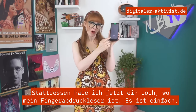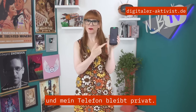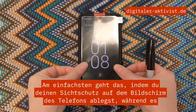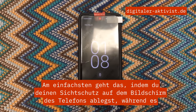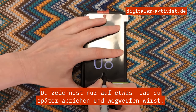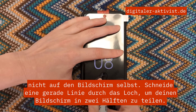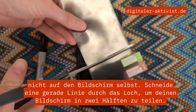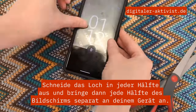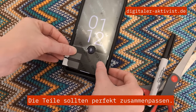Instead, now I have a hole cut out where my fingerprint reader is. It's simple, and it keeps my phone very private. The easiest way to do this is rest your privacy screen on top of the phone screen while its protective films are still on. Illuminate the fingerprint reader and draw a circle around it — you're just drawing on something you'll peel off and throw away later, not the actual screen itself. Cut a line straight through the hole to split your screen in two halves, cut out the hole on each half, and then apply each half of the screen to your device separately. The pieces should fit perfectly together.